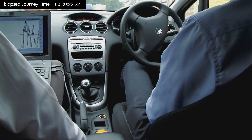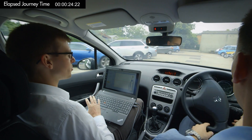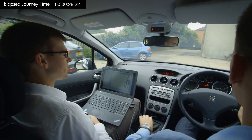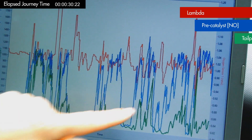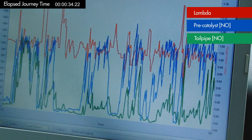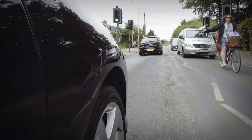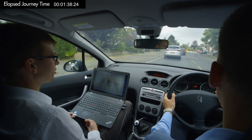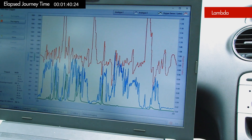We can see straight away that there is almost no catalyst conversion efficiency at the cold start, but we're able to measure all of the very high frequency details of each of the engine firing cycles. You can see engine-out emissions in blue and tailpipe emissions in green.